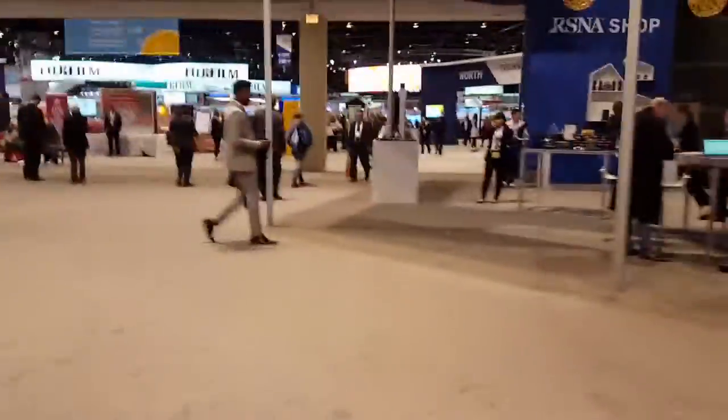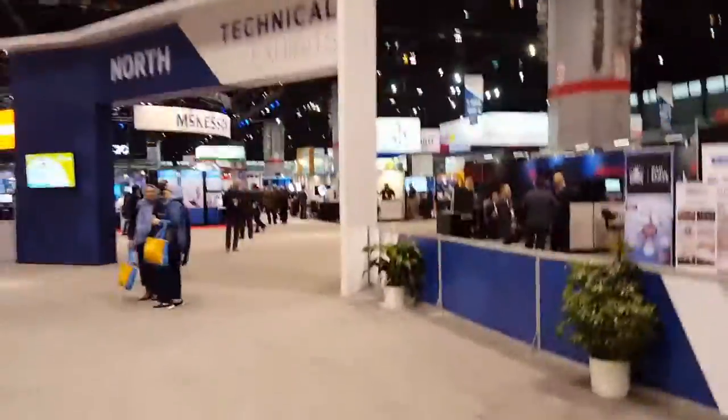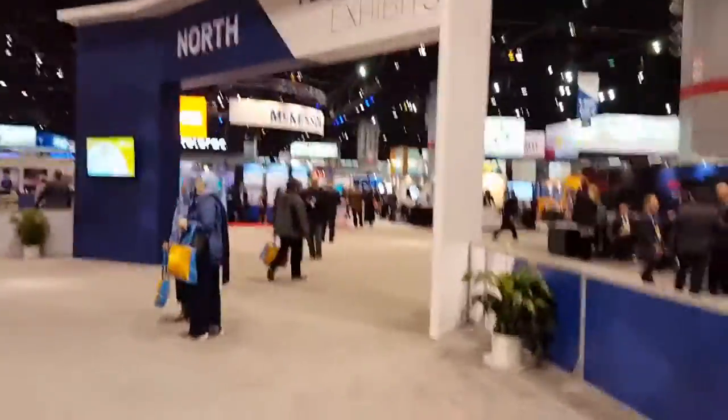They've got a Starbucks over there, and they also have one downstairs — probably several others. I can't even explain to you how big this place is. The RSNA has its own shop. It's like comic-con, but for x-ray — comic-con x-ray — but no one's dressed up in cool costumes.